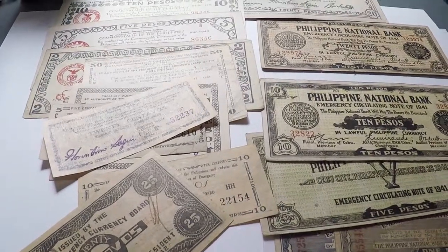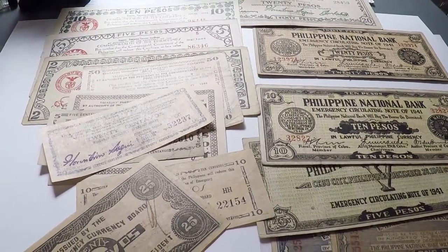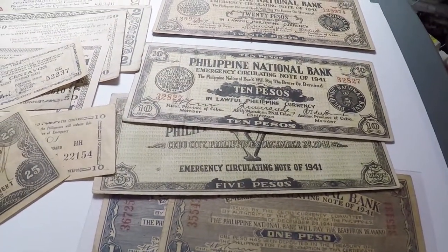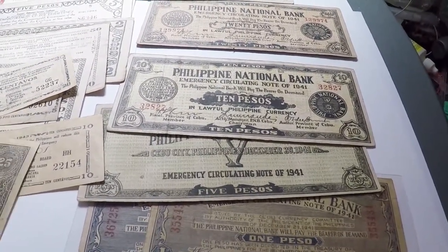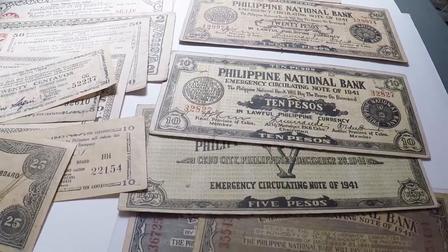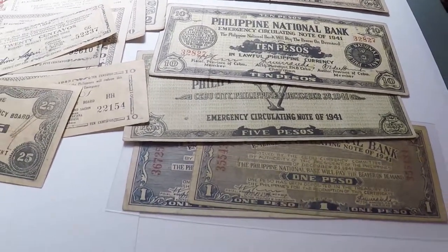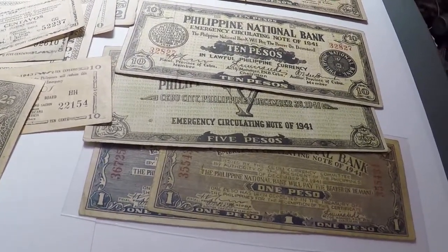Printing was a huge ordeal too, because of course it was illegal — just having these was punishable by death if the Japanese caught you. Imagine what it was like for the bank, the printer, even the designer. They just found some painter or artist and convinced him to design the Cebu notes, then had to keep him super secret, moving him between houses around Cebu until he was done. Back then printing presses weren't small — it was a huge manual press with plates. They had to keep that secret and moving around the city, and then hide huge boxes of the finished notes so they could distribute them.